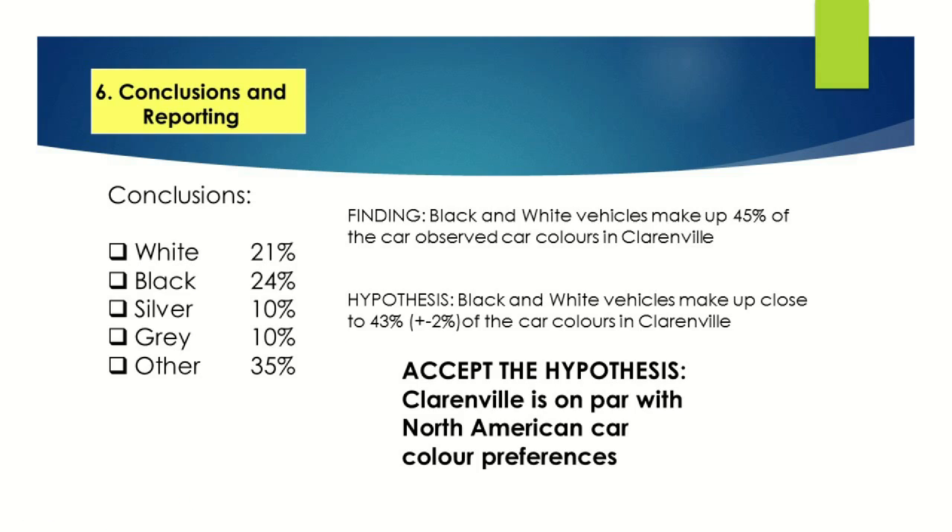My findings indicated that when I combined white and black, they made up 45% of the cars observed in Clarinsville during the time period I used. My hypothesis stated that black and white vehicles make up close to 43%, plus or minus 2%, of the car colors in Clarinsville. Looking at my findings against the hypothesis, I conclude that I will accept the hypothesis — meaning Clarinsville is on par with North America. I would then draw conclusions and put it in a report format, outlining what I did to collect the information, some of the challenges, and potential errors — for example, I went out at lunchtime and maybe should have checked over a longer period. But with those caveats in place, I did conclude that Clarinsville is very much on par with the rest of North America.